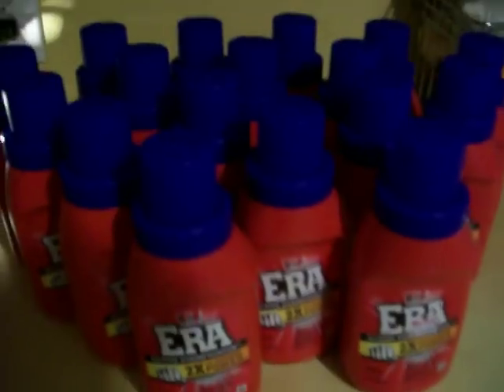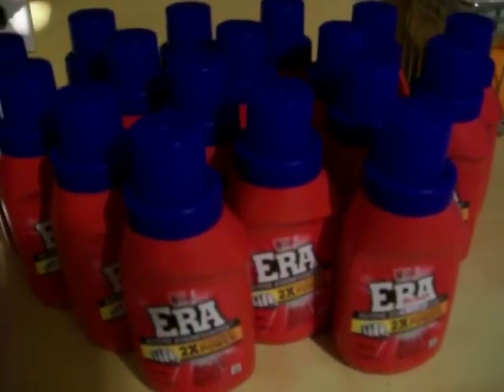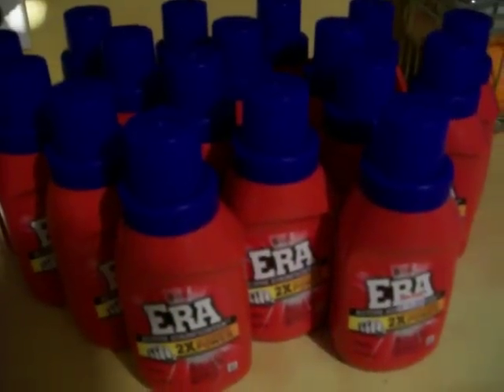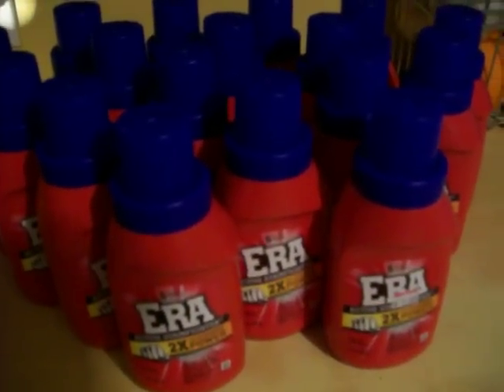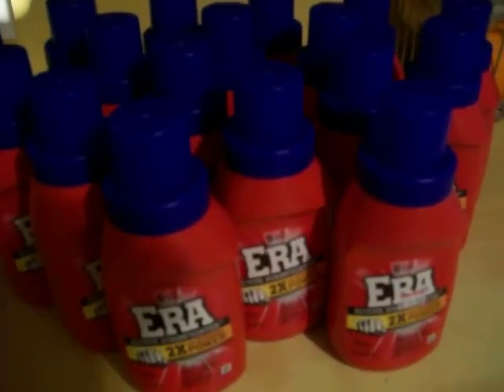So I went and hit the store and got me several of them. I still have some more coupons so I'm going to go to one of the other stores and get some more. But anyways, I wanted to share this deal with y'all, so don't forget to go to your Family Dollar and check it out.